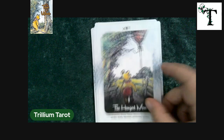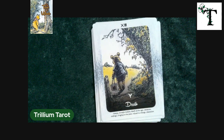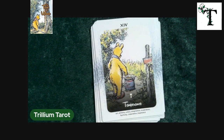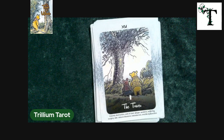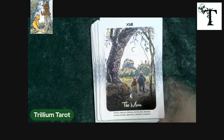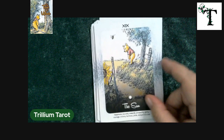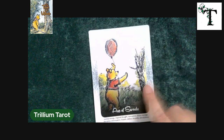This deck does have some suggested keywords at the bottom of the cards that can be helpful. The keywords can include either positive or — I don't want to use the word negative meanings, but the reversed meaning. If you're familiar with Tarot, you know the upright versus reversed meanings. It doesn't necessarily mean negative, but that's kind of the implication and the terminology that we use.